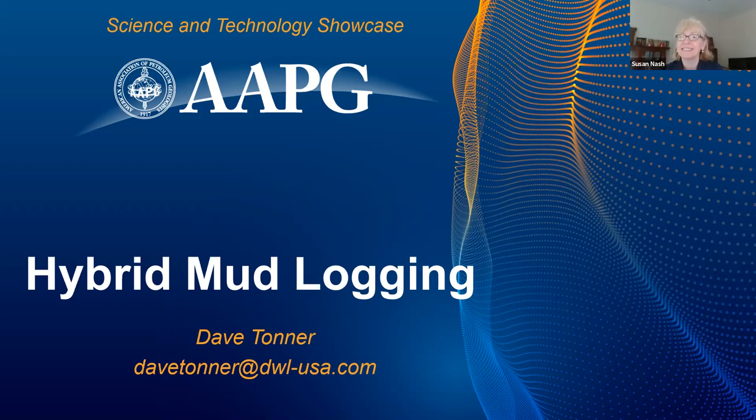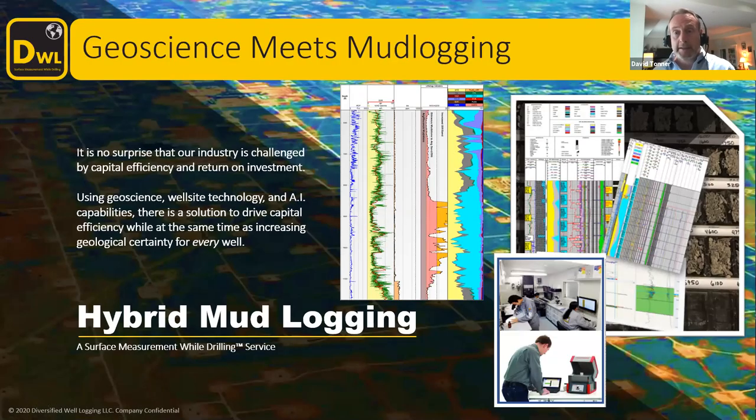Tell us about hybrid mud logging. Mud logging hasn't really changed much in terms of rock collection and analysis, really since Spindletop — buckets and trowels and people looking down microscopes and making visual estimations of what is in the rock. And there are some really good mud loggers, and it's a very noble profession. However, it is a little subjective and qualitative, and it varies from person to person, day shift to night shift, well to well. And so it makes it difficult to be used as a correlation tool and to bring it into a workflow where petrophysicists can upscale it to seismic and really make sense of the data.